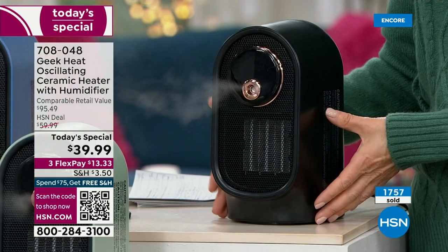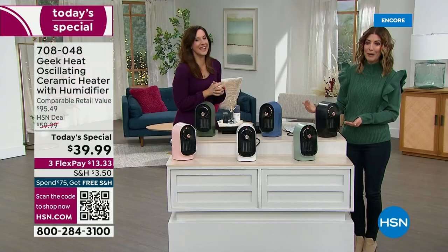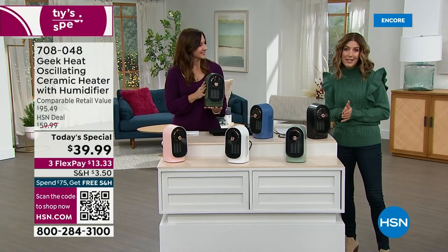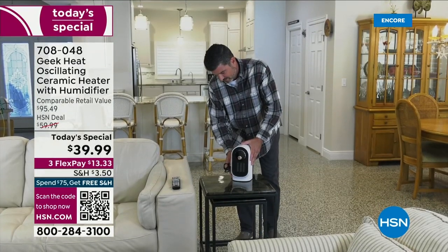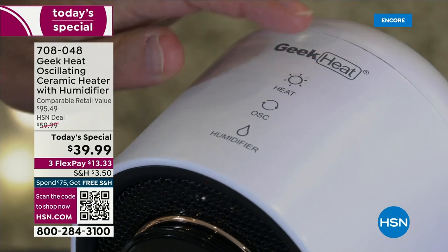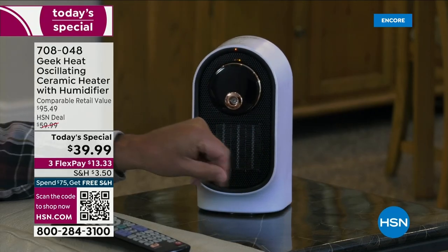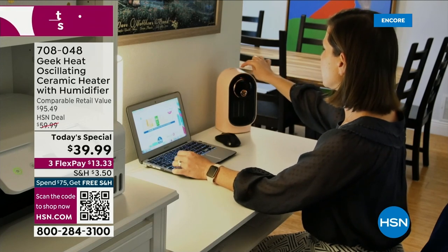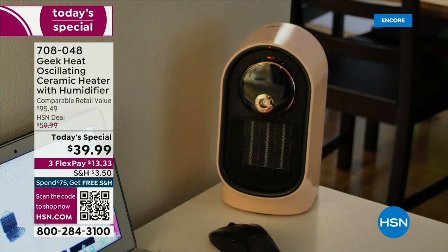My husband was just saying why is our home office the coldest room in the entire apartment — drafty windows. Wherever you sit, read, watch TV, cook, or relax every single day, it doesn't have to be cold and uncomfortable anymore. You can have your personal oscillating ceramic heater and humidifier with you every hour of the day.